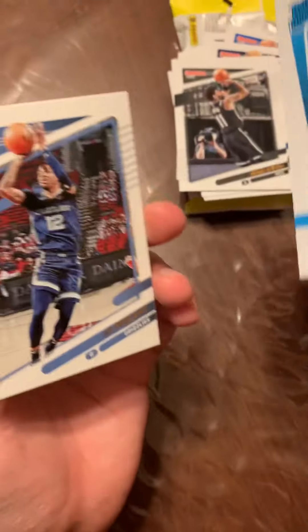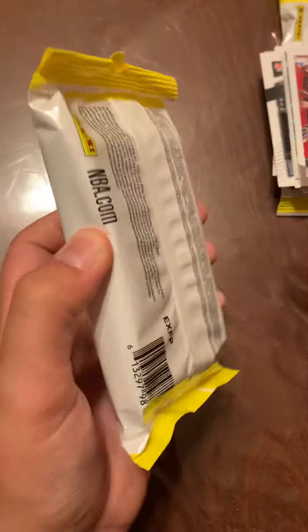And a LeBron Franchise Features card. It's not bad for the first pack in my opinion — like this is a nice strong card. Next pack up!